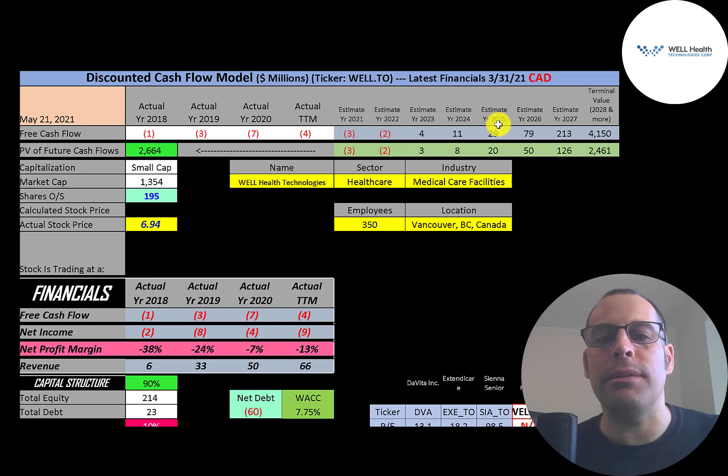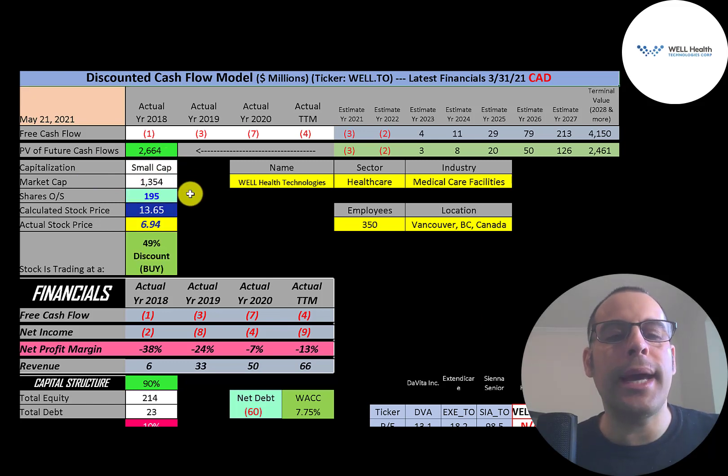We estimated seven years of future free cash flows and a terminal value — representing all cash flows past year 7 — of $4.2 billion. Discounting those numbers back to today using the weighted average cost of capital, we get a company value of $2.7 billion. Dividing by 195 million shares gives a calculated stock price of $13.65. They're trading at $6.94, so they're trading at a 49% discount — a strong buy according to the model.